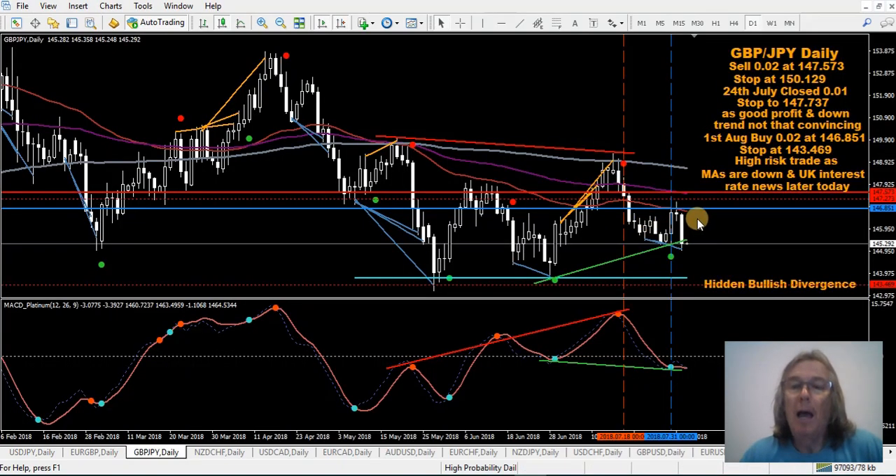Pound/Japanese Yen - in a sell here. I've already closed half. Stop is being moved down on this sell just above this high here, well below the entry level - so that stop's been moved down to 147.273 to protect that trade. I'm also in a buy on this, which is obviously not looking good after last night. But because I've got half a sell and a full buy, I'm sort of partially protected on that buy. What I'm looking for is for price to come down, eventually turn up, and make money on both the buy and the sell. That's the plan.